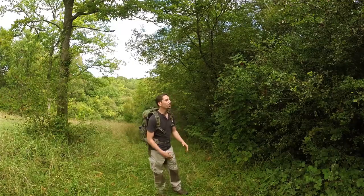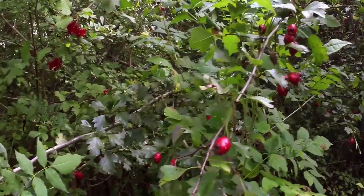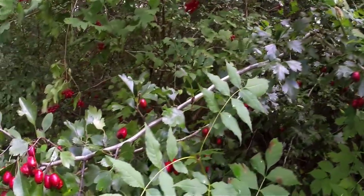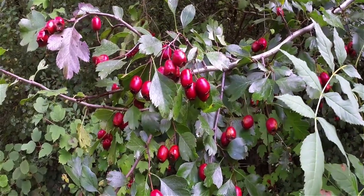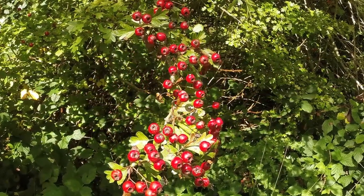On my left hand side here I have some hawthorn bushes, and hawthorn is probably one of the most common bushes that you'll find all throughout the British Isles. At this time of year it produces a berry — a very nutritious edible berry — that can be eaten or processed to make a very effective fruit leather.